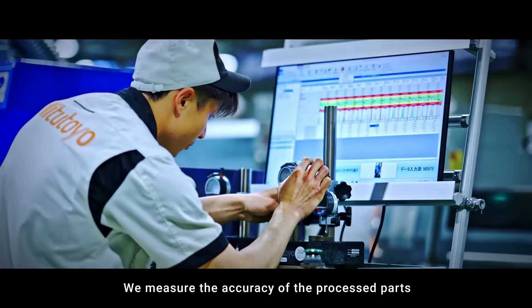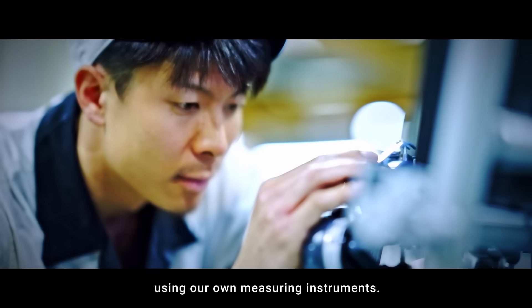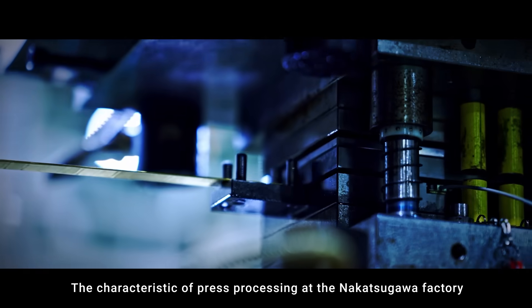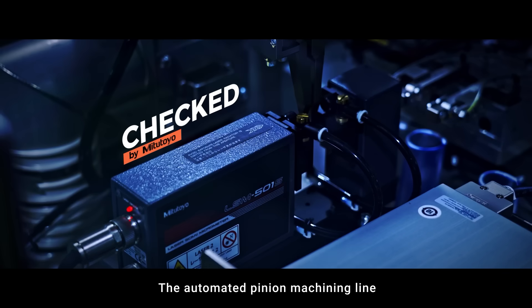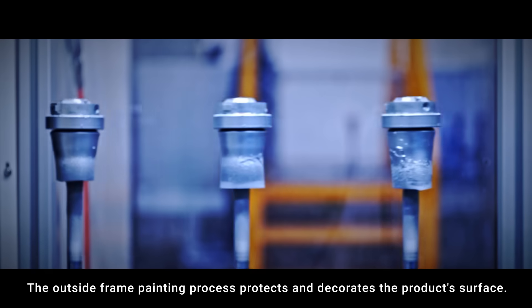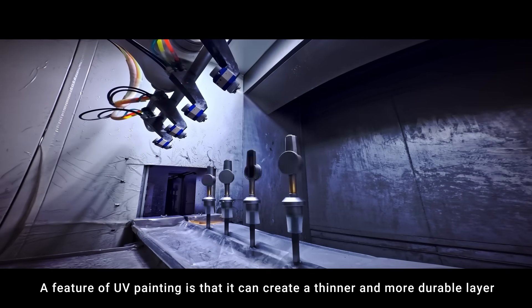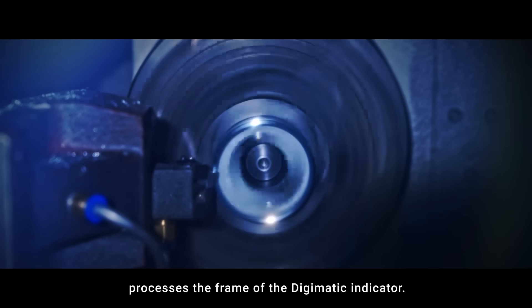We measure the accuracy of the processed parts using our own measuring instruments. The characteristic of press processing at the Nakatsugawa factory is its ability to handle small batch production. The automated pinion machining line incorporates the most advanced technology in gear machining. The outside frame painting process protects and decorates the product surface, with UV painting creating a thinner and more durable layer than conventional paints. A multi-tasking machine processes the frame of the Digimatic indicator.